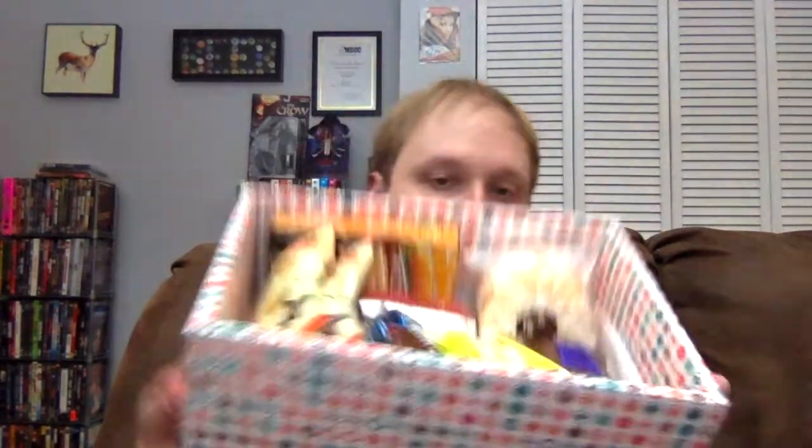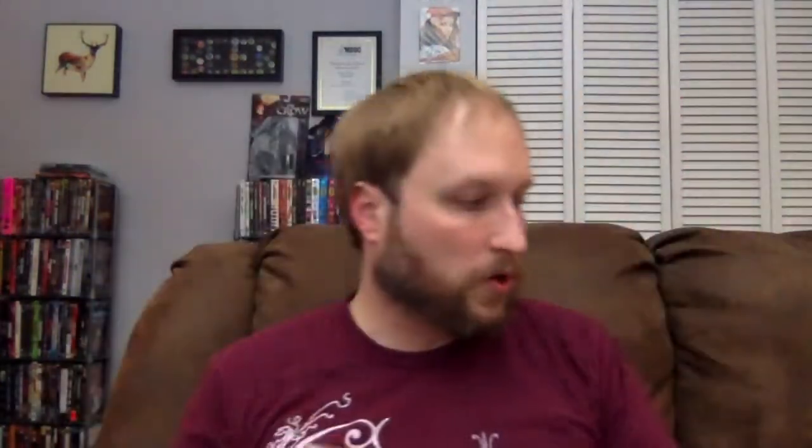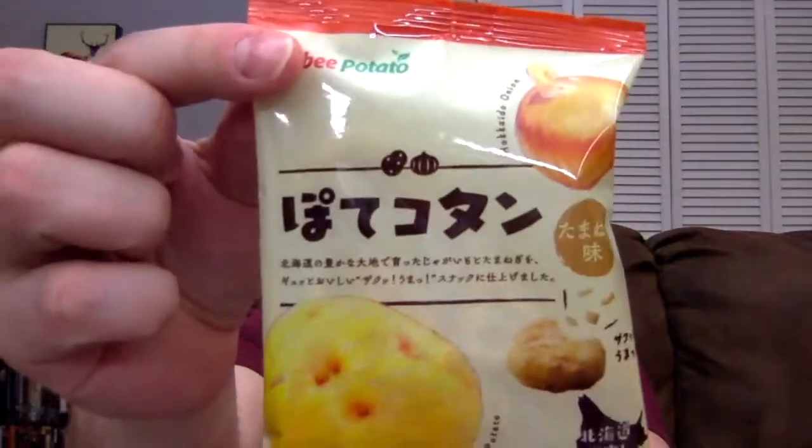First, let me show you what it looks like in there. Okay, I just grabbed something randomly. This looks like it's the Potikotan — yes, the Potikotan: bite-sized Hokkaido potato puffs infused with roasted dried Hokkaido onions. They say you can keep eating these forever. I like onion stuff and puffs, so this could be a good one.